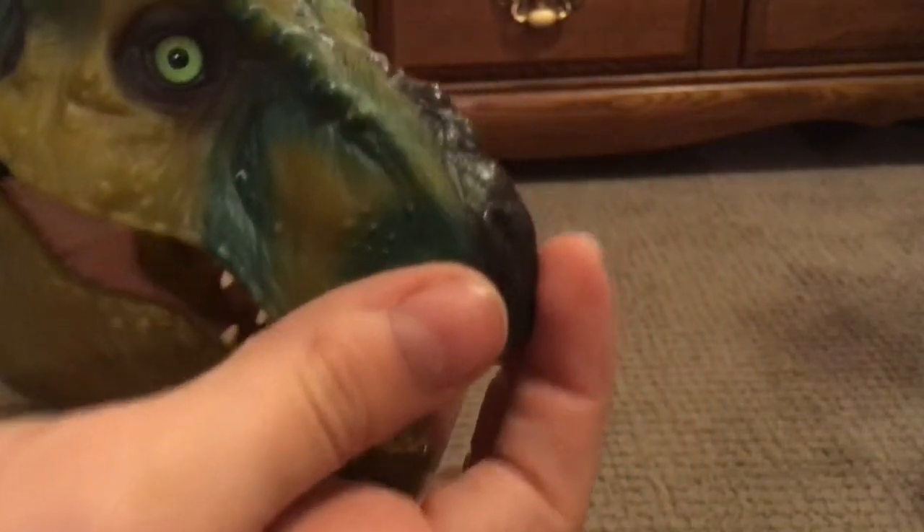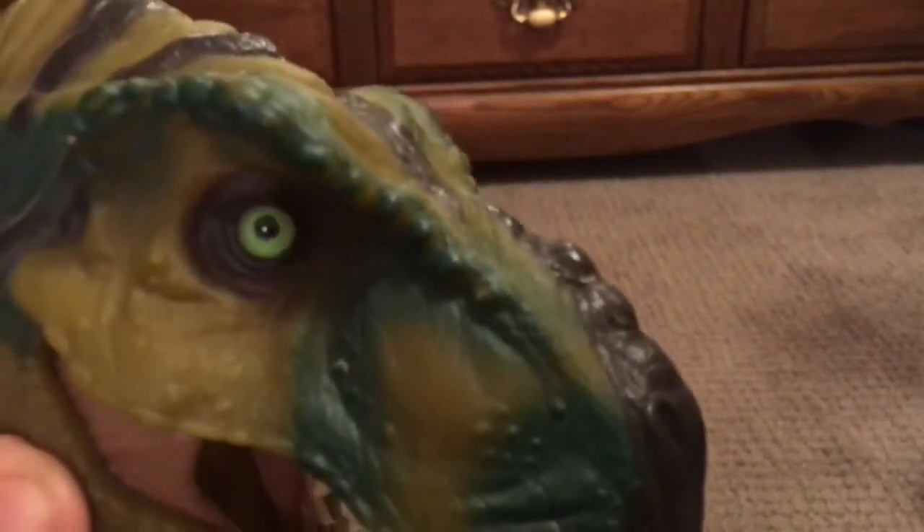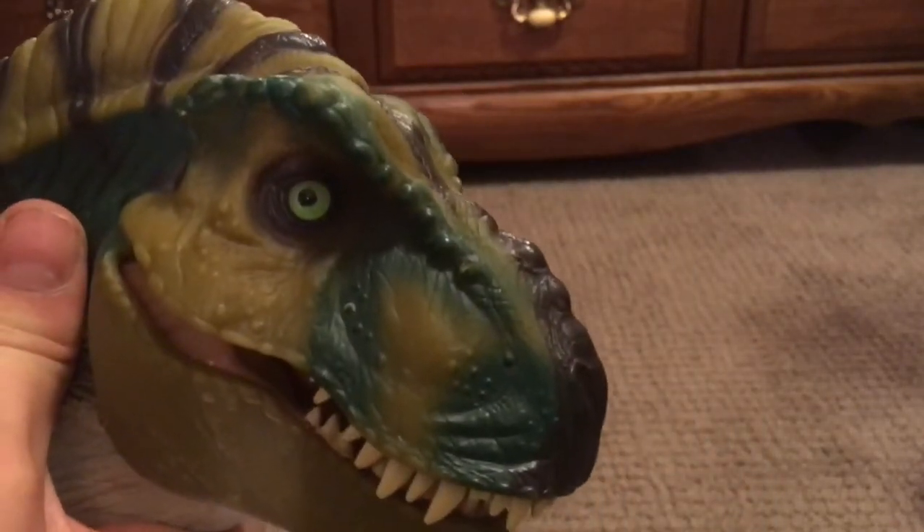The detailing is exquisite. The eye — it's a glass eye which actually follows you. You can see the pupil actually follows you, so it looks like it's eyeing you. Whatever you do, don't move — it won't see you.